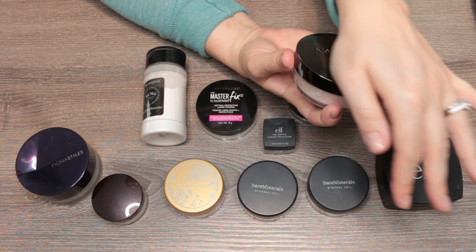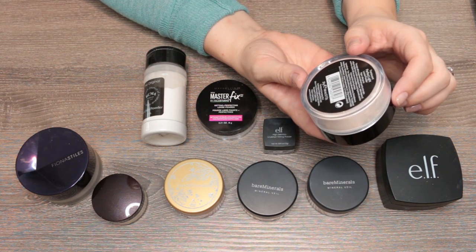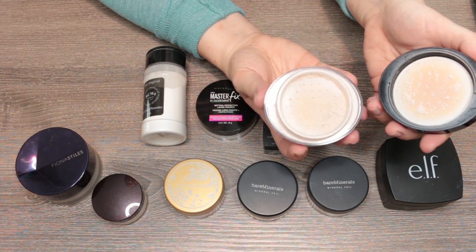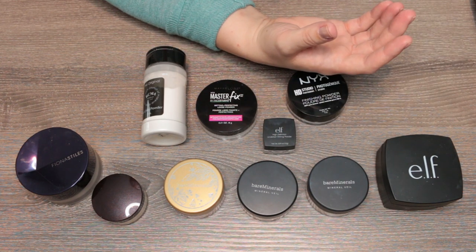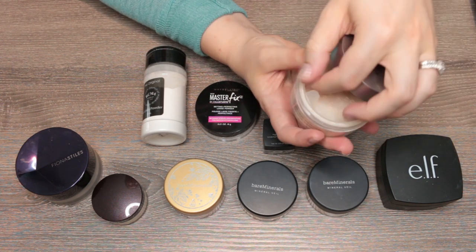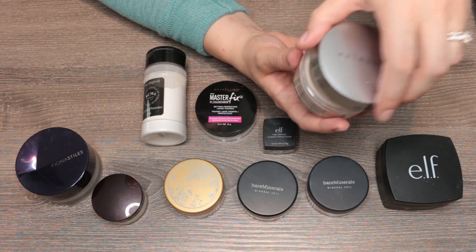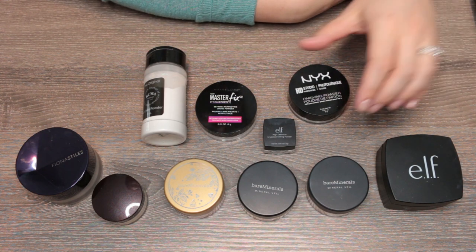This is the Boots No7 Perfect Light Loose Powder in translucent — my probably number-one drugstore recommendation, and I'm definitely keeping it. The packaging doesn't have a sifter so traveling can be a pain. The Cover FX container is better designed — it has a stopper that lifts out to keep powder in place while traveling, so the Cover FX is the preferred travel powder.